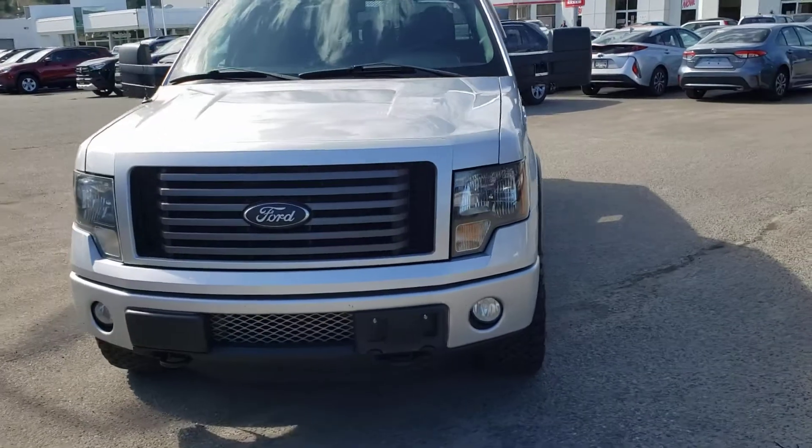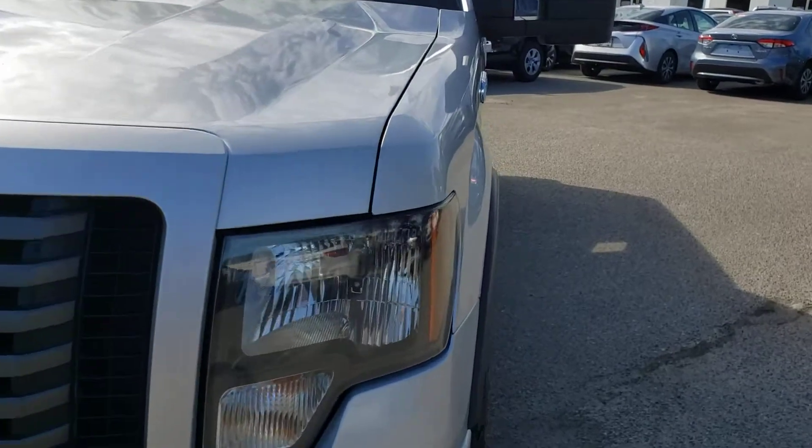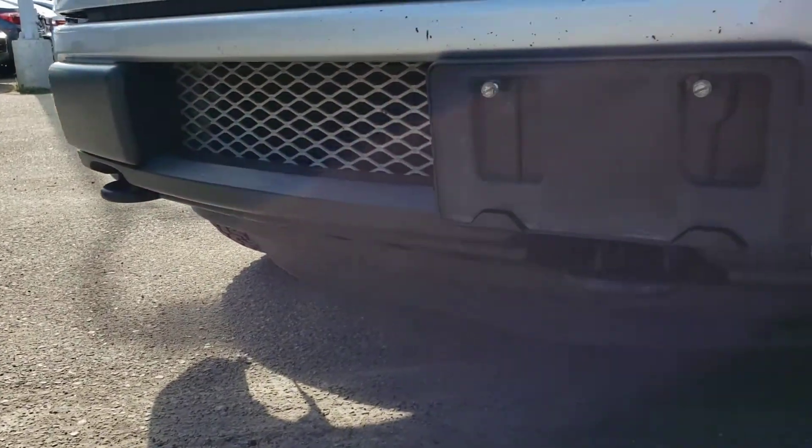Starting up front with some of the notable exterior features, you've got that nice boxy front end here and the great-looking headlamps. Just below here you've also got the fog lamps for some additional style and utility, and underneath there you do have the front recovery hooks as well.